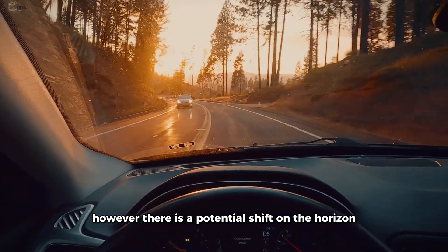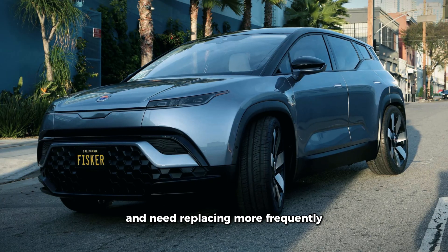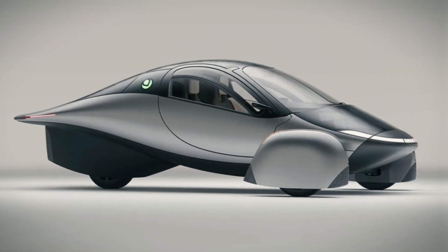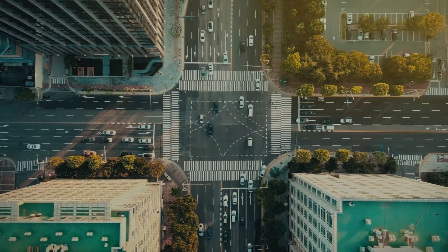However, there is a potential shift on the horizon with the rise of electric vehicles. EV tires cost more and need replacing more frequently due to the vehicle's weight and quick acceleration. These tires are designed to handle EV demands and even enhance their range, which could bring new opportunities to the industry.